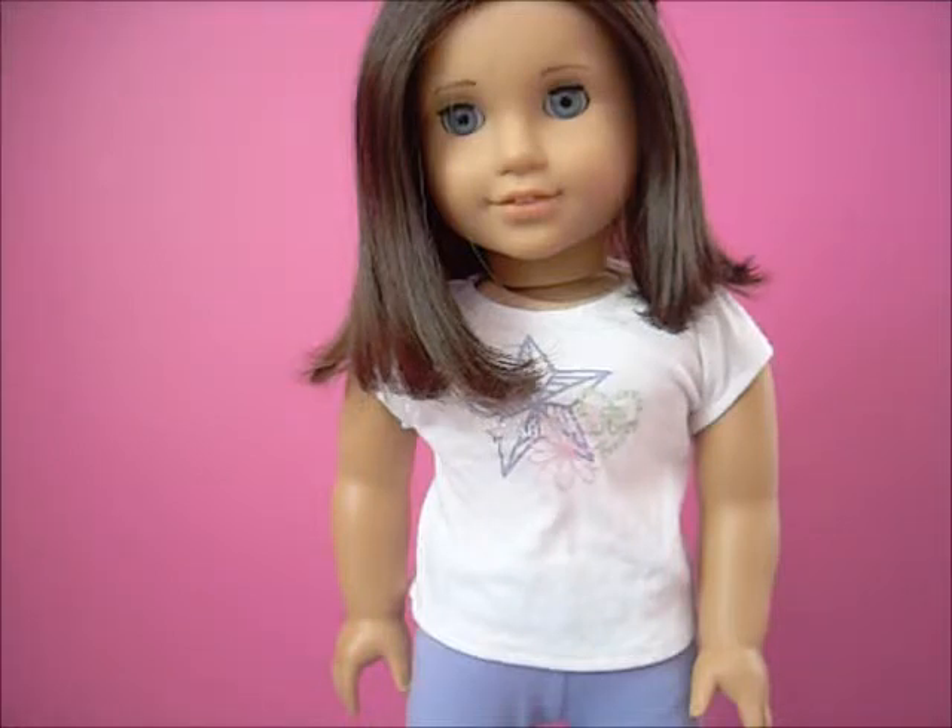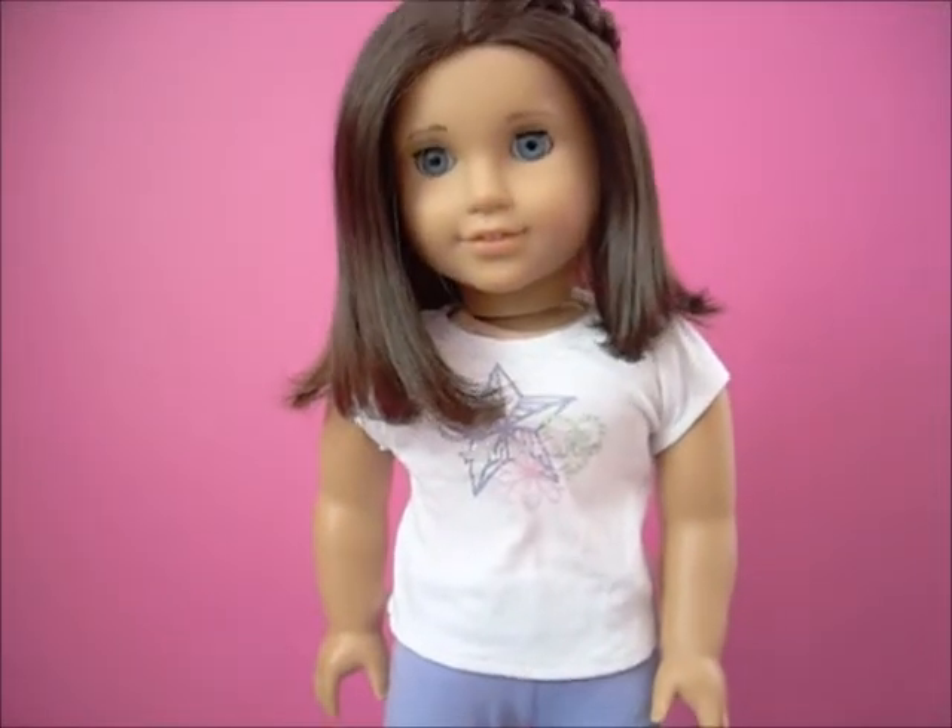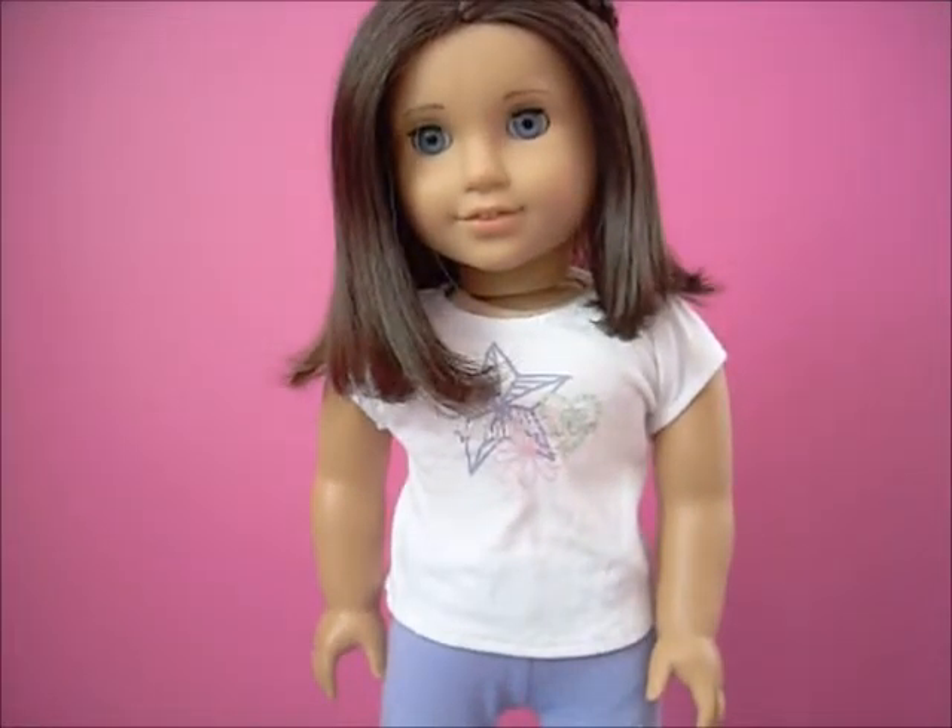Her hair just always stays so nice and it's so easy to manage. This doll is from 2009 and her hair is still so shiny and in really good condition. So we would totally recommend her as your first or one of your first dolls. Since she is retired, though, you would have to get her off of sites like eBay or Craigslist. We actually got her off eBay for Christmas of 2014, because we fell in love with this doll.